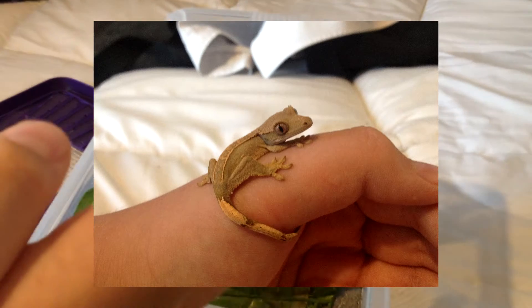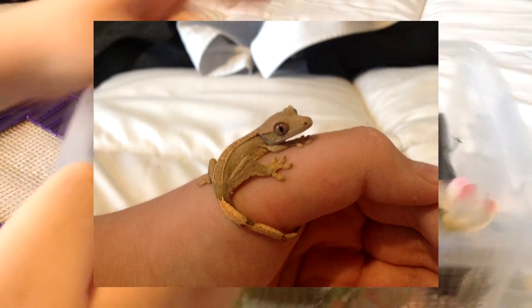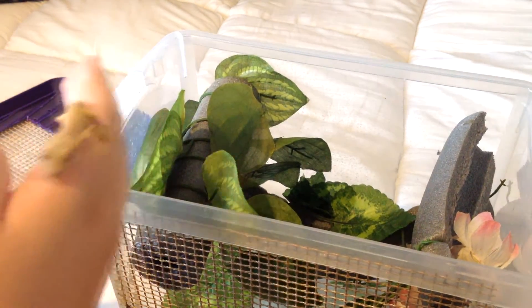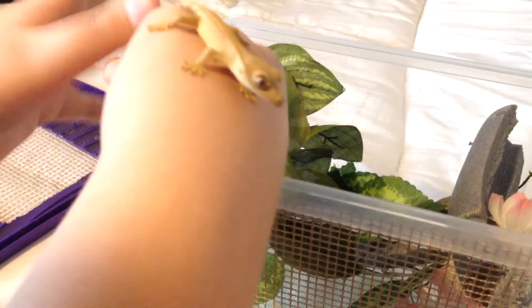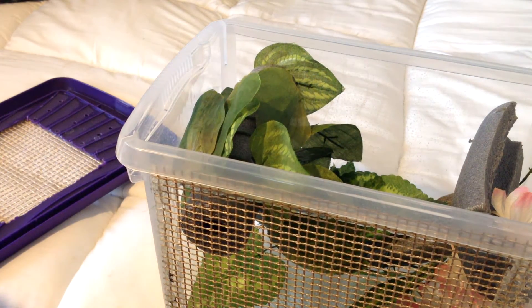This is Firefly's setup - Georgia was so nice to do this hatchling tub setup for just five pounds. It's got foliage and ventilation and everything I need for Firefly until he's around seven grams or so, the same weight as Fidget.